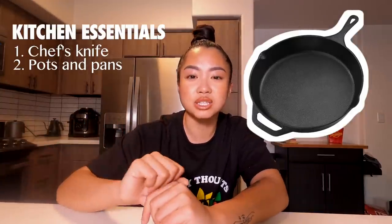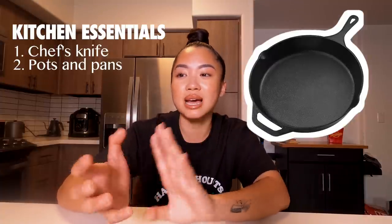If you tell me I can only keep three pans, I would pick my Always Pan, my cast iron, and my stock pot, and I would be good to go.